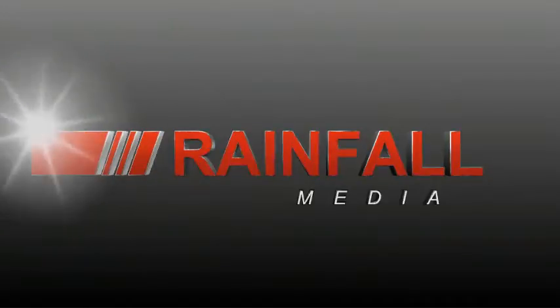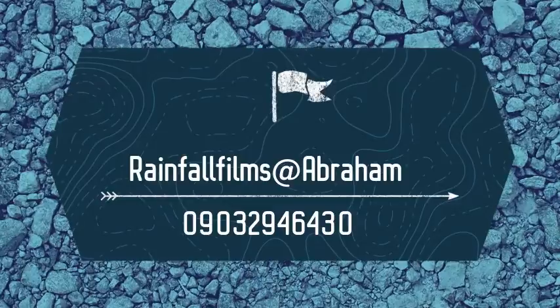The first thing you're going to do is go to our YouTube page to get this video, also on Rainfall Films at Abraham, or you can WhatsApp me on the number shown on your screen.